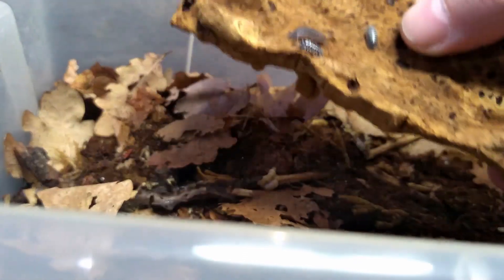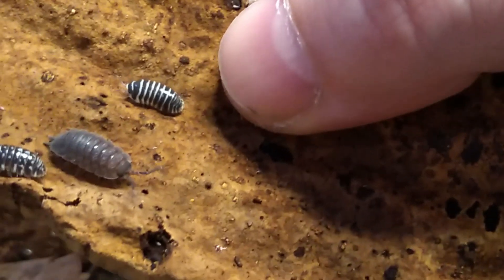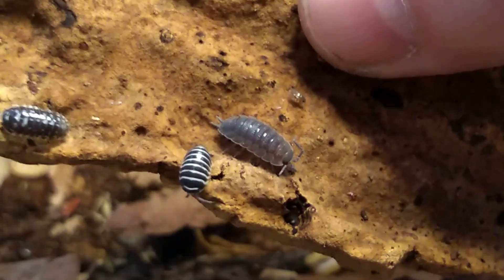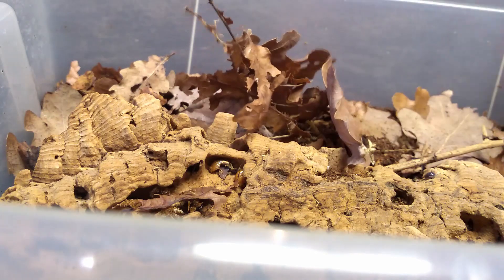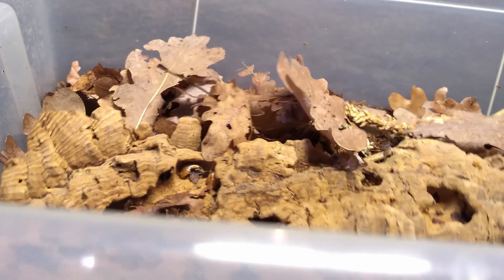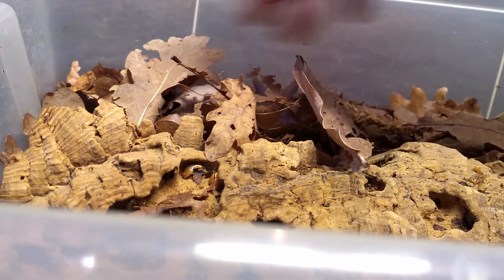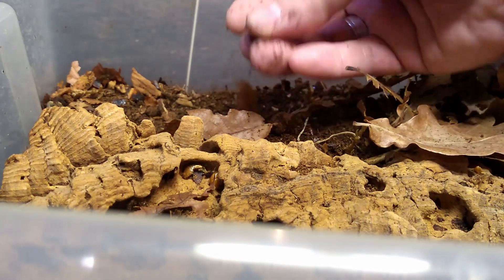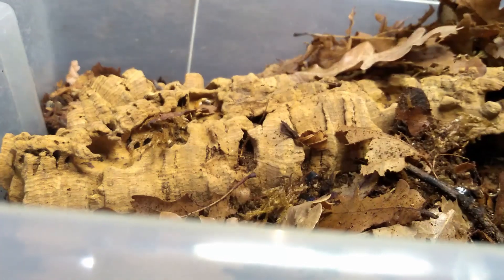Here are our Armadillidium maculatum, the Zebra Pillbug. I've sold a lot of these — everyone loves them — but I have to produce more first now. Not too many in here anymore, so we'll have to work on that.